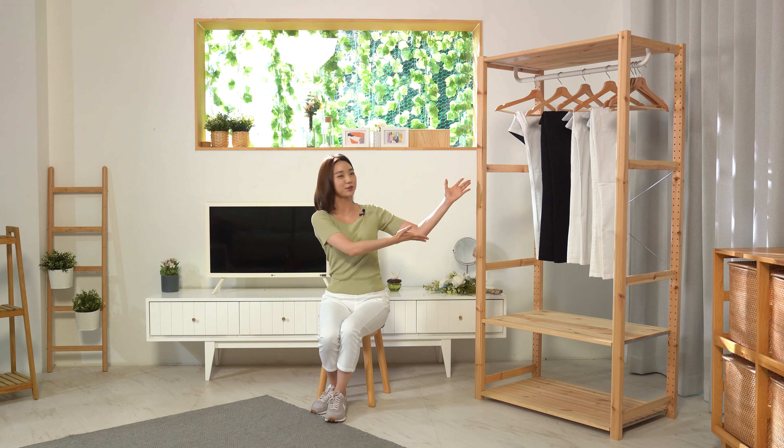Hi everyone, I'm Diane. The product I'm going to show you today is Perfect Pants Version 40.